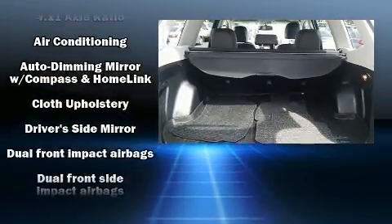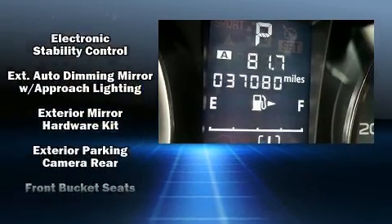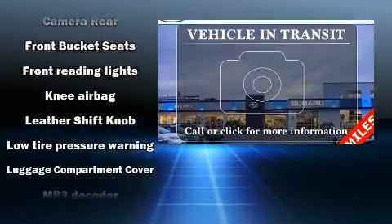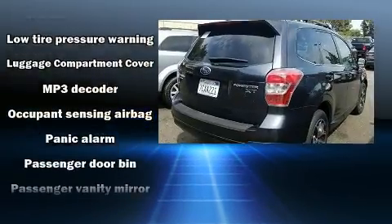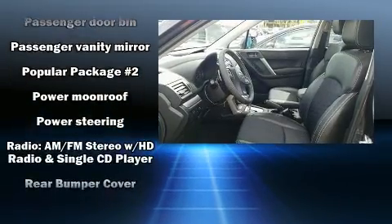Subaru ensures the safety and security of its passengers with equipment such as dual-front impact airbags with occupant-sensing airbag, head curtain airbags, traction control, brake assist, a security system, and four-wheel disc brakes with ABS.